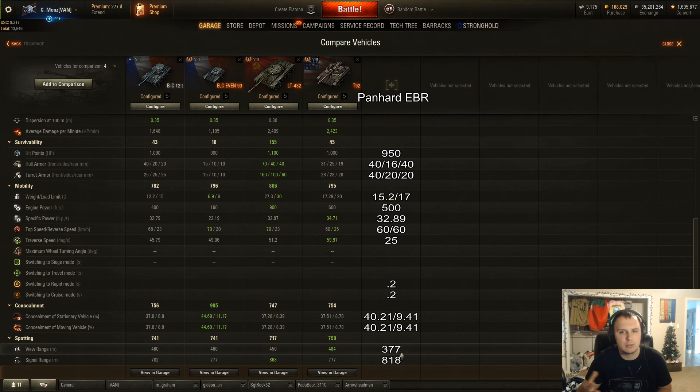View range is 377 with this crew and equipment setup, compared to 484 on the T-92, 460 on the Batchat and ELC Even 90, and 450 on the LT-432. The view range is terrible. I'll get more to that later after the two battles coming up — hopefully enjoy them. This tank is really fun to play. After my two battles, I'll go into how I feel this tank should be tweaked.